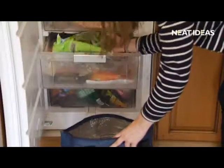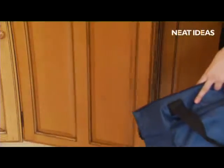Then, when you arrive home, it's straight into the fridge freezer with no chance of deterioration.